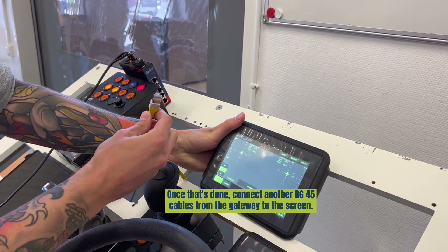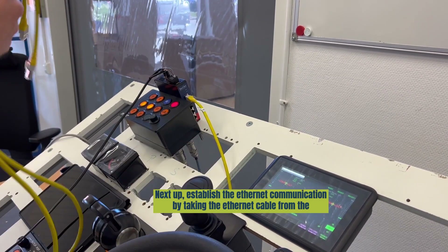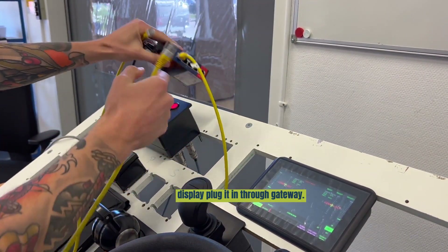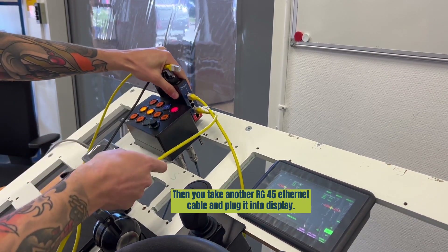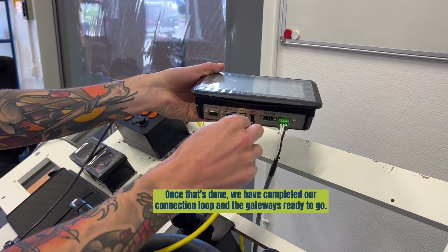Connect an RJ45 cable from the gateway to the screen. Next, establish the Ethernet communication by taking the Ethernet cable from the display and plugging it into the gateway. Then take another RJ45 cable and plug it into the display. Once that's done, we have a connection loop and the gateway is ready.